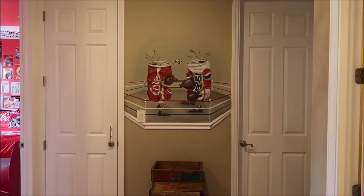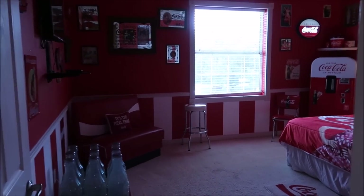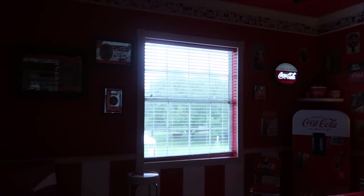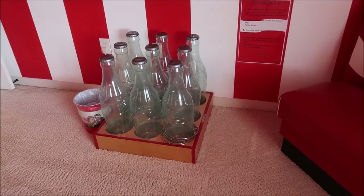We're gonna hop right on over to the next set of bedrooms and this one is a question that has been asked for years — Coke versus Pepsi. There's a Coca-Cola room and then a Pepsi room. We're gonna start with the Coke room. Oh, so bright and spacious — these bedrooms are huge. Every room has its own game, and this one is kind of like ring toss on the bottle but with gigantic plastic Cokes.